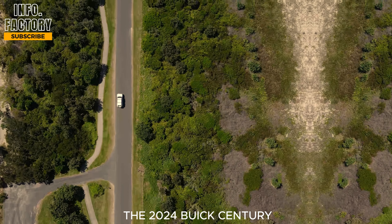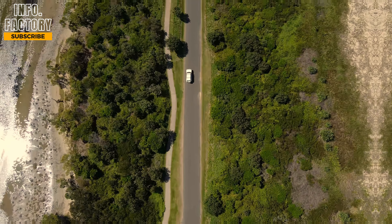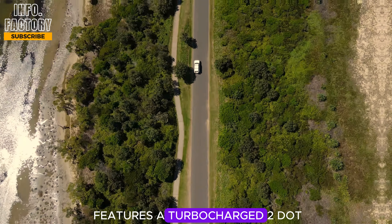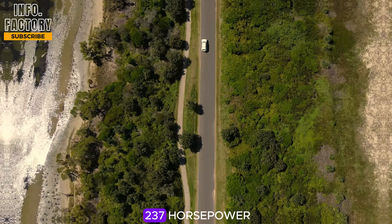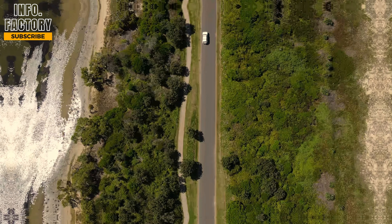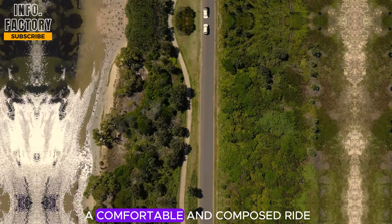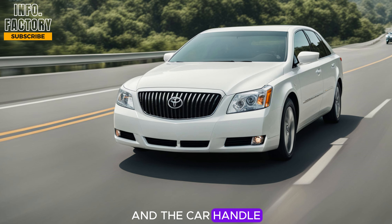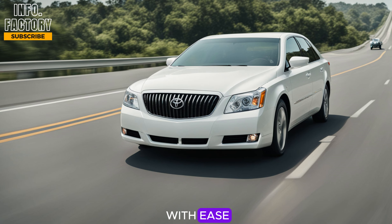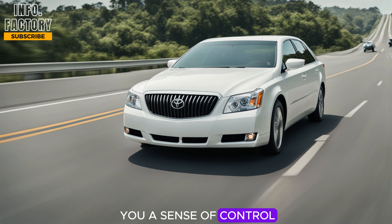In terms of performance, the 2024 Buick Century offers a smooth and refined driving experience. Under the hood, it features a turbocharged 2.0-liter four-cylinder engine capable of delivering around 237 horsepower. This isn't a car built for outright performance, but more for delivering a comfortable and composed ride. The acceleration is respectable and the car handles city and highway driving with ease. The steering is light, which makes it easy to maneuver, but still provides enough feedback to give you a sense of control on winding roads.